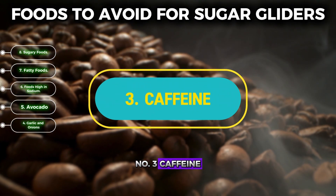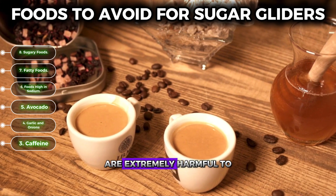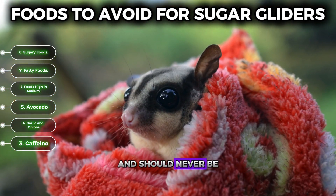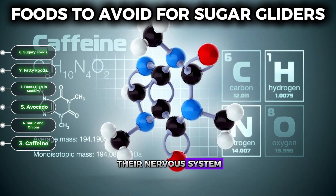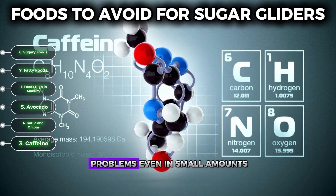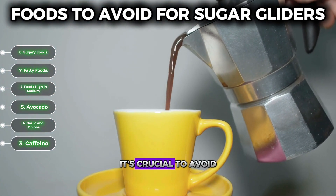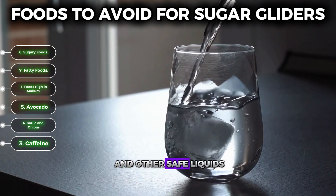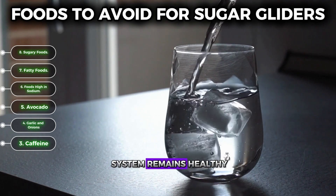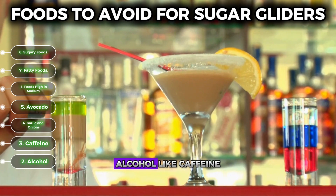Number three: caffeine. Coffee, tea, and other caffeinated beverages are extremely harmful to sugar gliders and should never be given to them. Caffeine can negatively affect their nervous system, leading to severe health problems even in small amounts. To keep your sugar glider safe, avoid any caffeinated drinks entirely and stick to water and other safe liquids to ensure their nervous system remains healthy and stable.